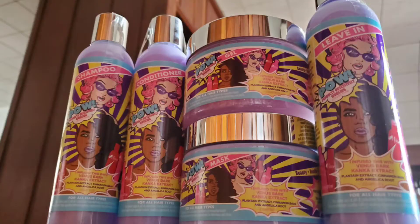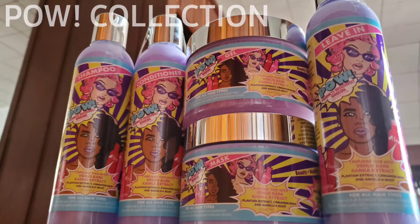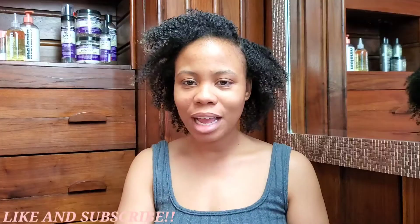We're going to be talking about the new collection that the Mane Choice just dropped called the POW collection. First of all, when I saw the line on their Instagram page I didn't think it was a real thing, just because of how the packaging looks. I did think it was like an April Fools type of thing. First impression of the product — the packaging is different, it's unique, it's cool.